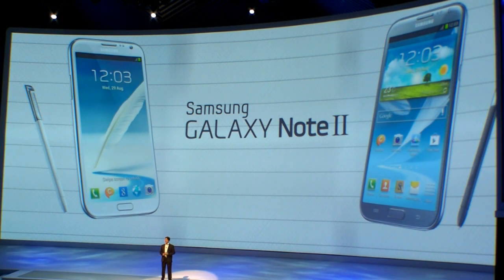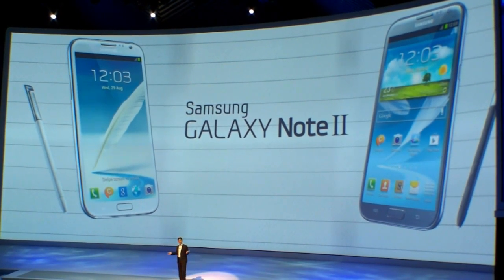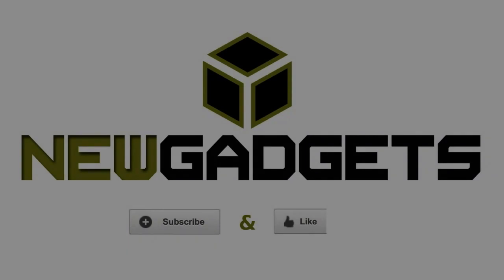That brings my part of the presentation to a close. Just unleash your creativity with the Galaxy Note 2, and let the S Pen make all the difference. It was great to be with you again tonight, and I really look forward to meeting you at the party after the show.